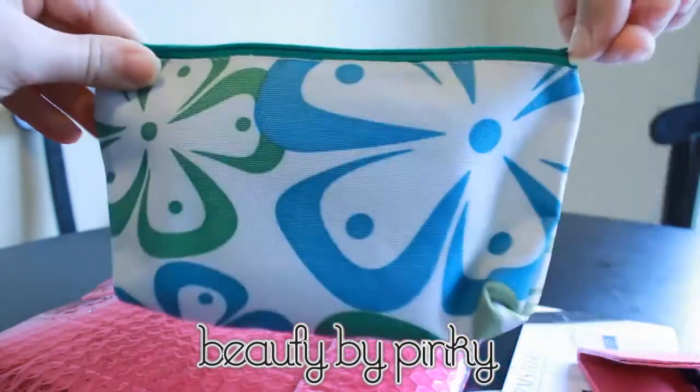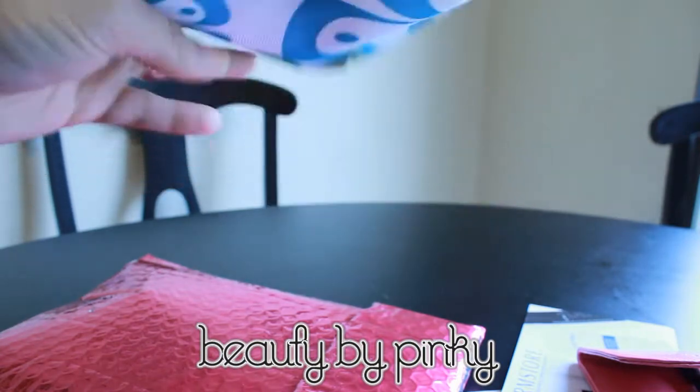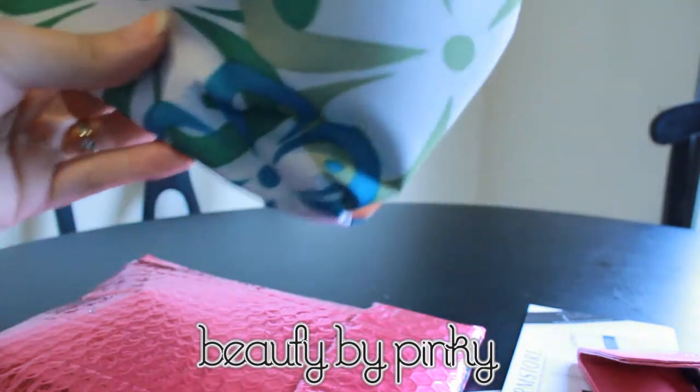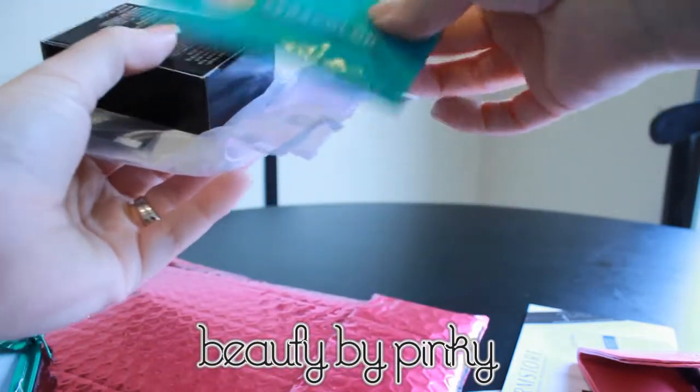And here's the cute bag. This was already shown on their Facebook fan page so we kind of already knew what it was going to look like, and I love it — so cute! I wish I had more orange on mine though, there's only like a little bit. Oh well.